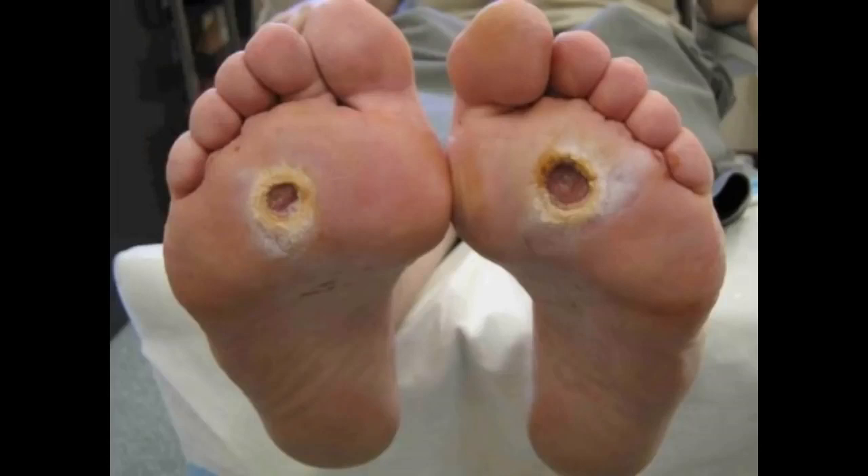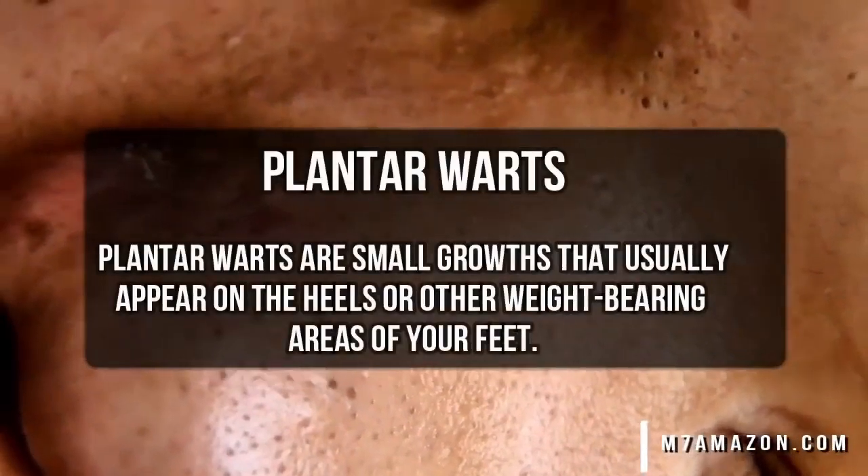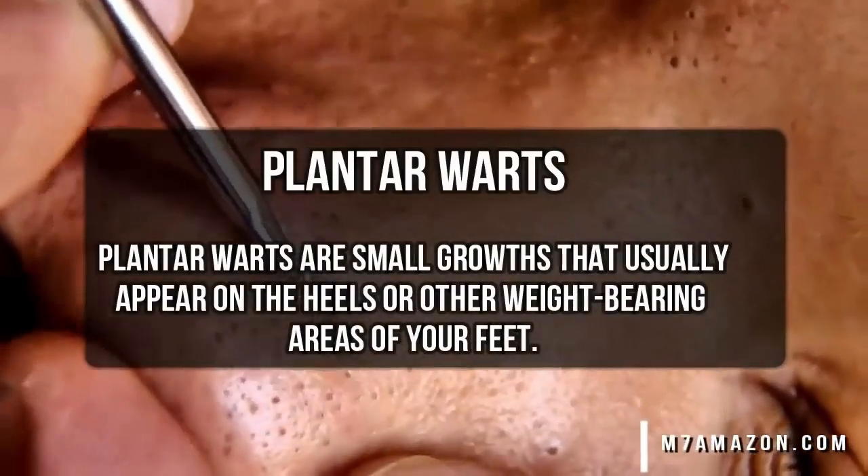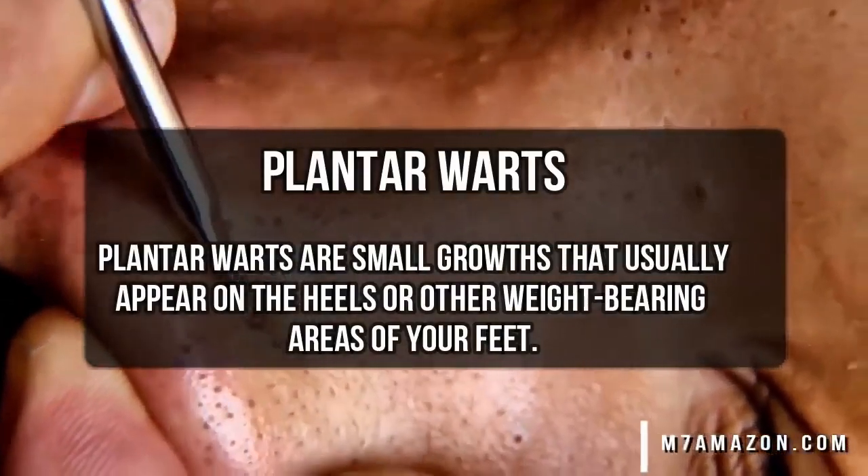Here's the next one. Can you identify what's wrong with this person's feet? And this is post-treatment. I think plantar warts — it's in the right spot. They indeed had a bad case of plantar warts that were removed by a medical professional.